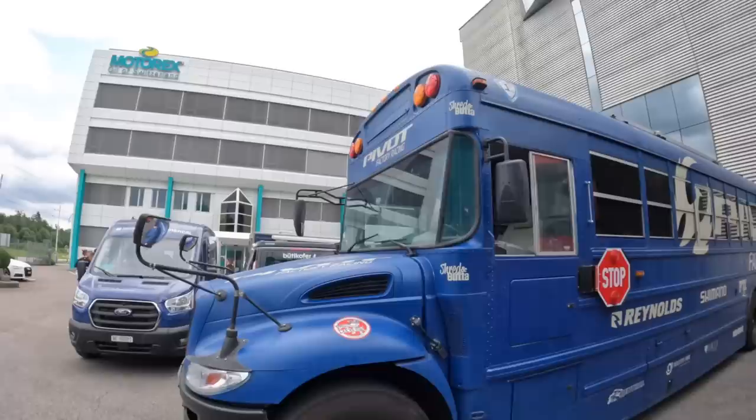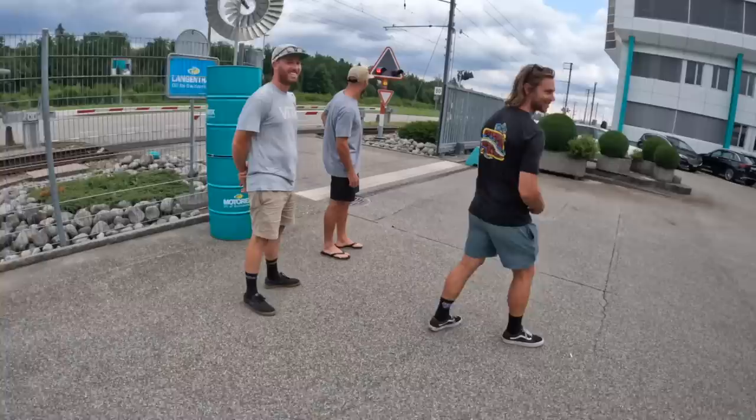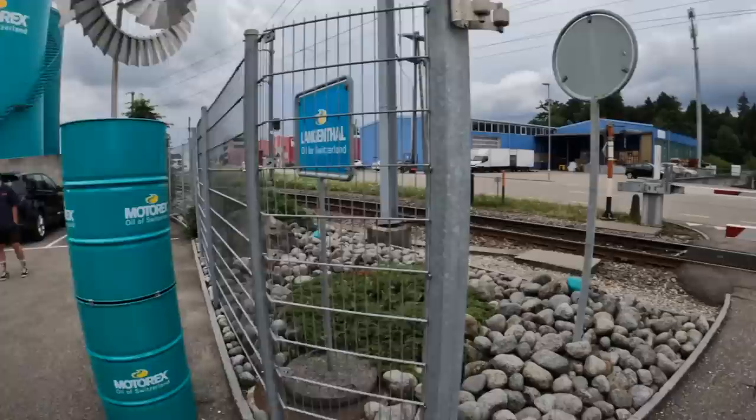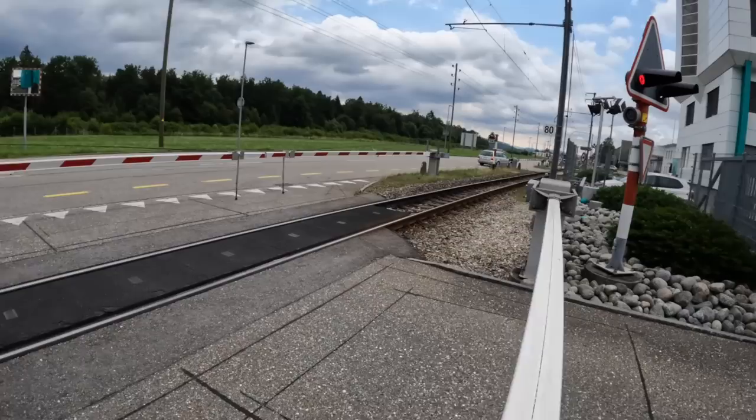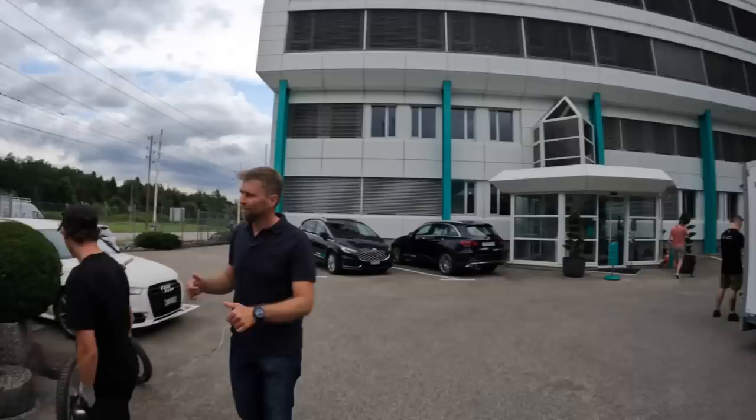We're back with the trusty school bus here at Motorex. I'm actually hyped to go see all this — tankers and all sorts. You're quite known for your train spotting, aren't you? This is David and he's gonna give us a tour of the factory here at Motorex. Let's go, crew!